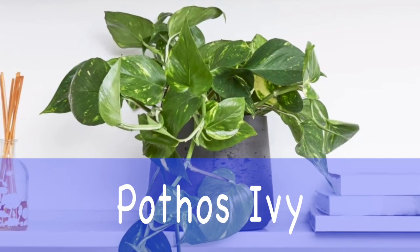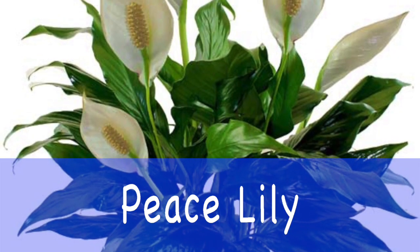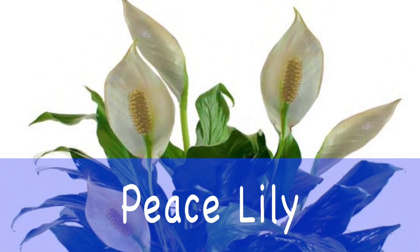My personal favorites — my top three indoor plants — would be a pothos ivy, an English ivy, which I love, and also a peace seedling that will actually bloom and create white flowers, so you don't just have to have a green plant.